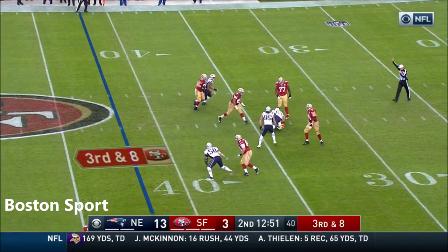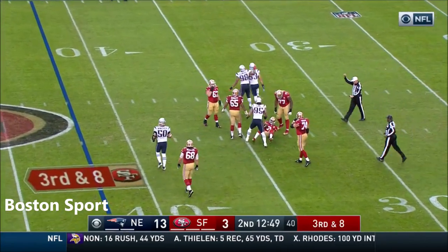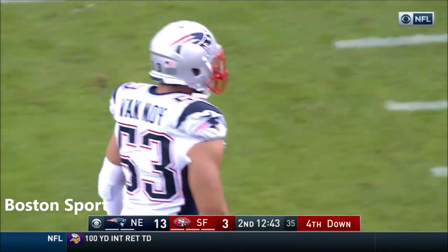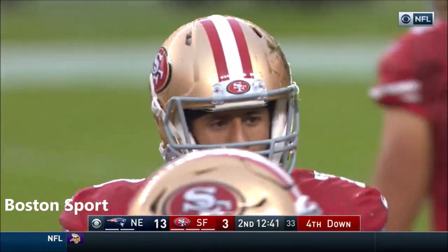Kaepernick running out of time, nowhere to go, and he goes down. Fourth sack of the day already of Kaepernick. Kyle Van Noy, the third-year linebacker out of BYU, getting that one.